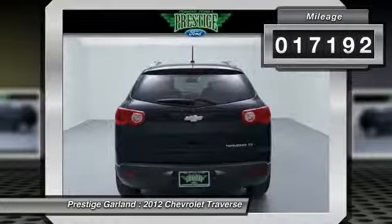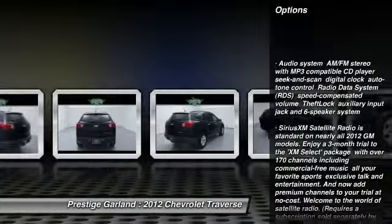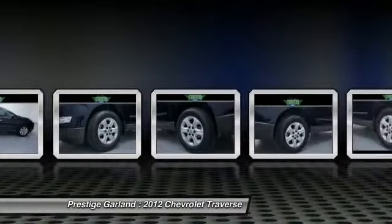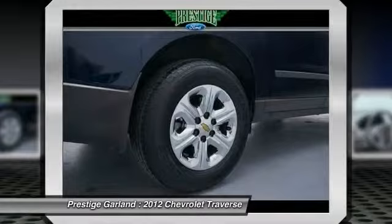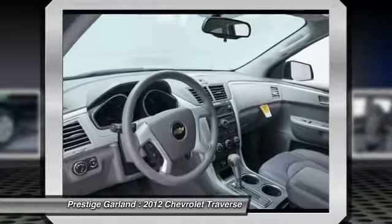Here are some of this vehicle's great options: stability control, traction control, anti-lock braking system, air conditioning, power steering, driver airbag, adjustable steering wheel, cruise control, keyless entry, and four-wheel disc brakes. Come take a test drive today.